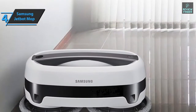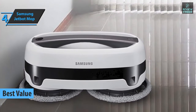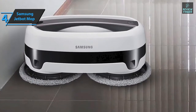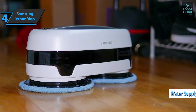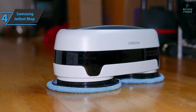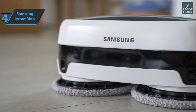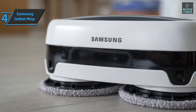Next up is the Samsung JetBot Mop — the best value robot mop on the market in 2022. It features one of the most unique designs we've seen: the 15-inch wide robot uses two disc-shaped water tanks called a water supply kit, attached to cleaning pads, to move across the floor. The JetBot also serves as a handheld cleaner, making it easy to use, affordable, and a convincing alternative to more sophisticated robotic mops.